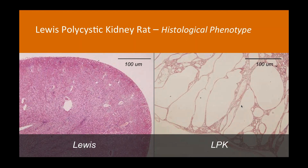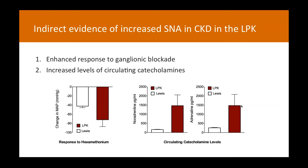One of the first things we had to do was establish that sympathetic nerve activity was actually increased. Initially using indirect methods, we looked at enhanced responses to ganglionic blockade with hexamethonium — control animals had a fall in blood pressure of about 40 mmHg while diseased animals showed about 80 mmHg, suggesting increased sympathetic tone to the vasculature. We also looked at circulating catecholamines and saw a significant increase in noradrenaline and adrenaline levels in LPK animals, indirectly suggesting increased global sympathetic tone.